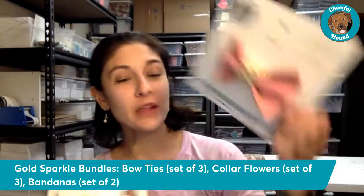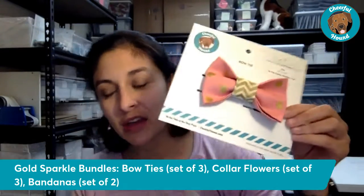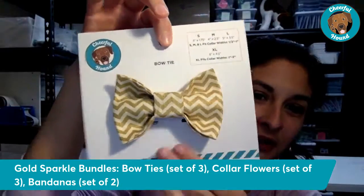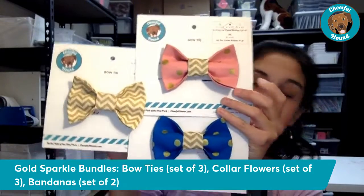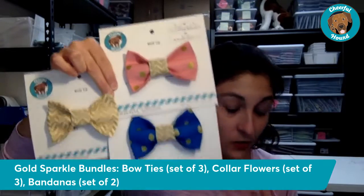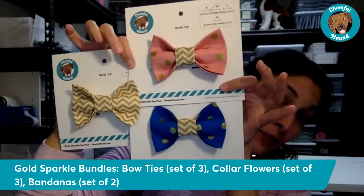The second bow tie is gold dots on pink — a beautiful pink tone perfect for spring with that metallic sparkle. Last but not least in the bundle is the gold chevron, with lots of shimmer and sparkle. If you're looking to help your dog shine wherever they go, check out the bow tie bundle. Normally bow ties are $14.99 each, but when you bundle you save — it's only $34.99 for a three-pack, saving you ten dollars.